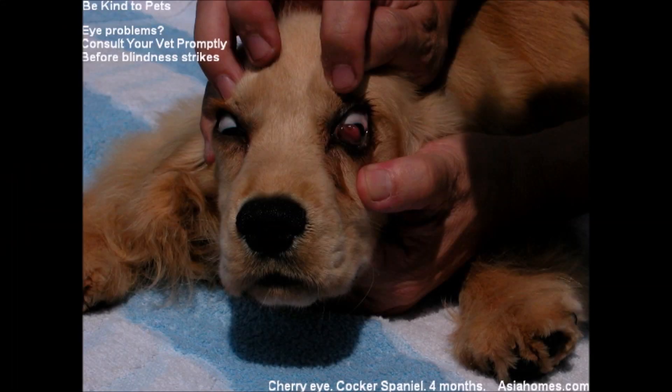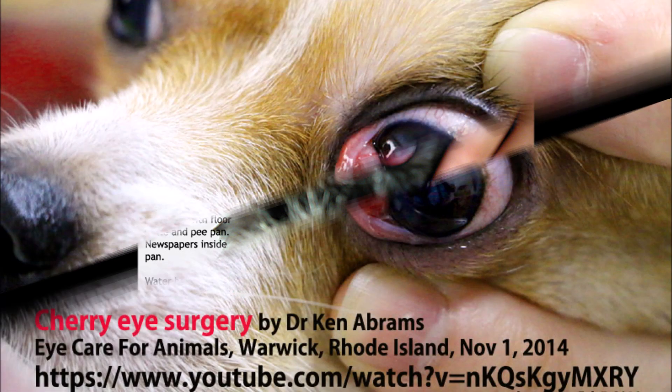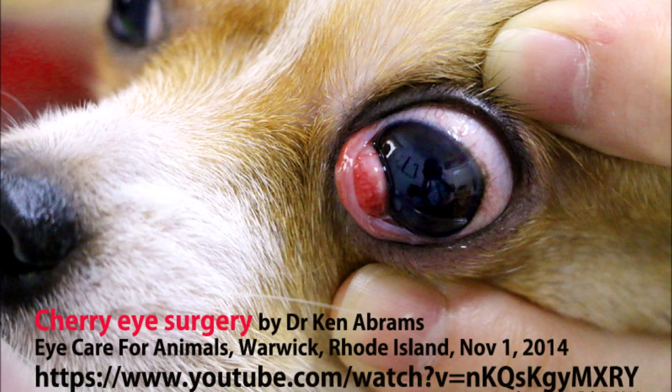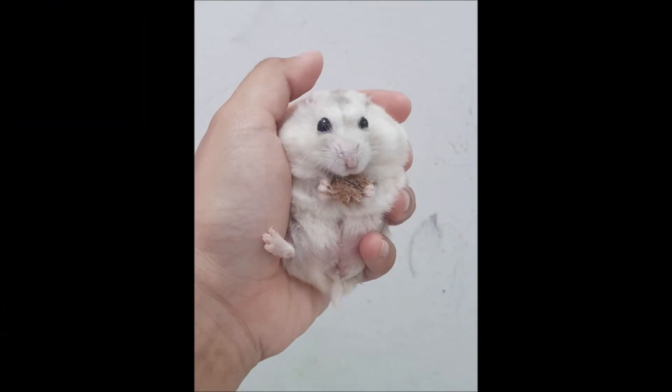What causes this condition? The gland of the third eyelid is normally anchored to the lower inner rim of the eye by a fibrous attachment. In some breeds of dog, it is thought that this attachment is weak, which allows the gland to prolapse easily. In hamsters, it is rare but could possibly be due to irritation and trauma.